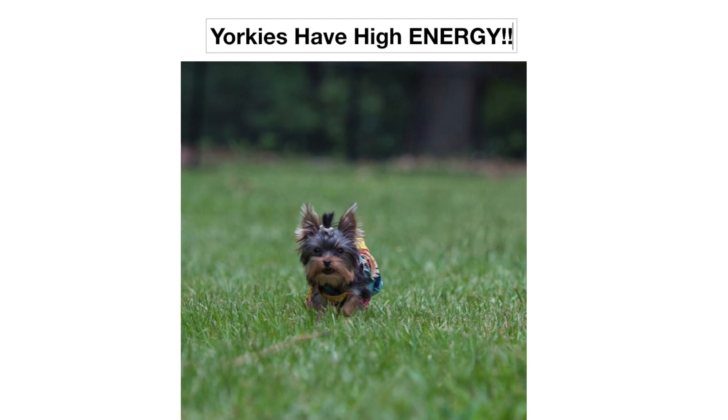Another thing to realize is that Yorkies have high energy. Though they can be extremely lazy sometimes, when they're up they are bouncing off the walls. You need to be prepared to be playing fetch for hours at a time or letting them run around the house. They're not going to be chill all the time. Zoe is showing her sleepy side right now, but they also have that bounce-off-the-walls, play-fetch-for-three-hours side, so you need to be prepared for that as well.